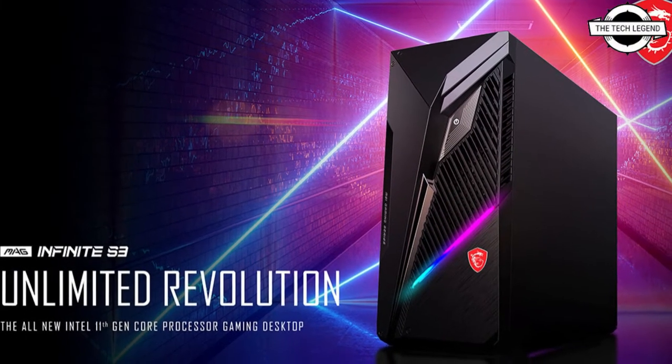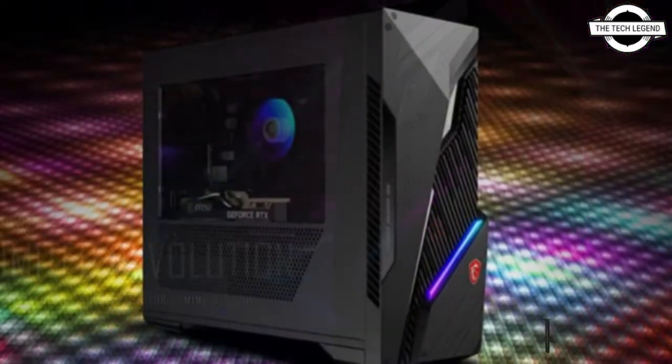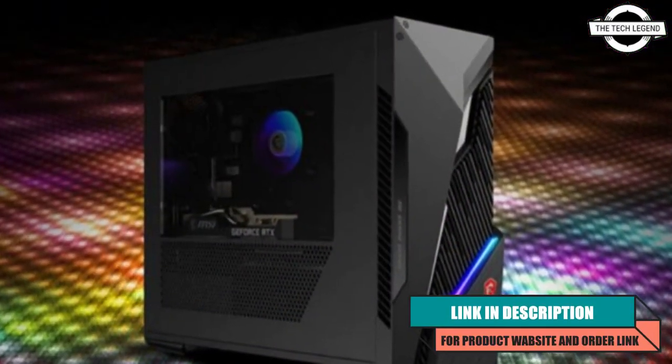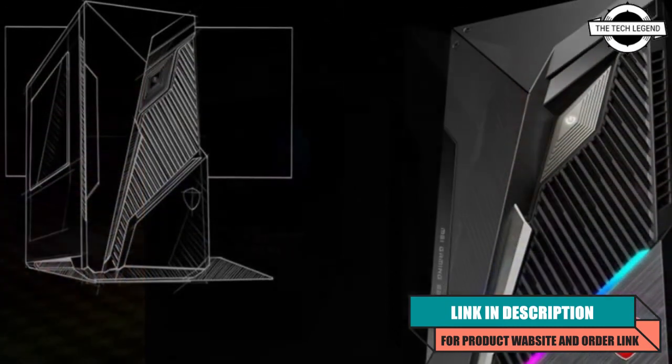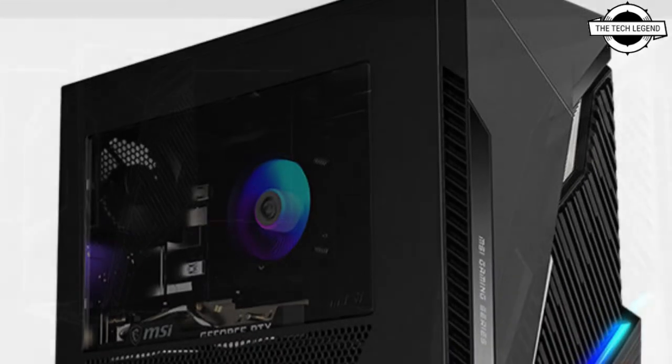Hello friends, welcome to the Tech Listen channel. MSI has announced the MAG Infinite S3 gaming desktop.